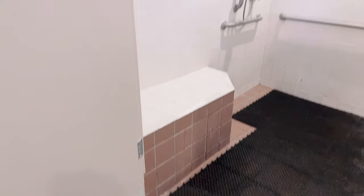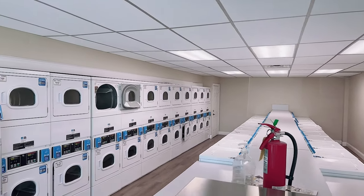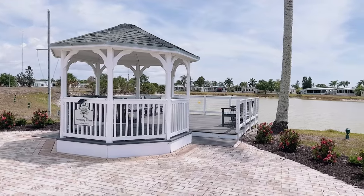With a resort this large they definitely have multiple laundry and bathhouse facilities. These showers are huge and very well maintained. The laundry facilities are huge and well stocked with plenty of machines. They also have a tranquility terrace which overlooks the lake.